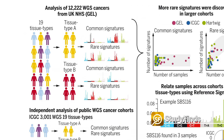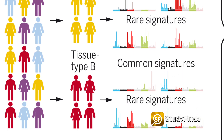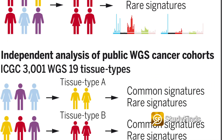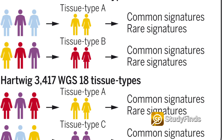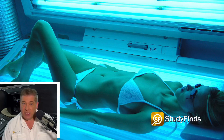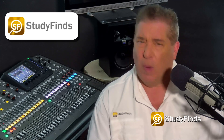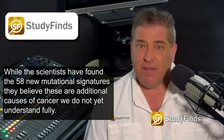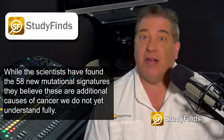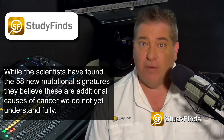Researchers found dozens of mutational signatures that provide clues to why people develop cancer in the first place. The data, which found patterns in the DNA of cancer cells, also revealed whether a patient smoked, used tanning beds, or had an internal cellular malfunction contributing to disease onset. While the scientists have found the 58 new mutational signatures, they believe these are additional causes of cancer we do not yet understand fully.